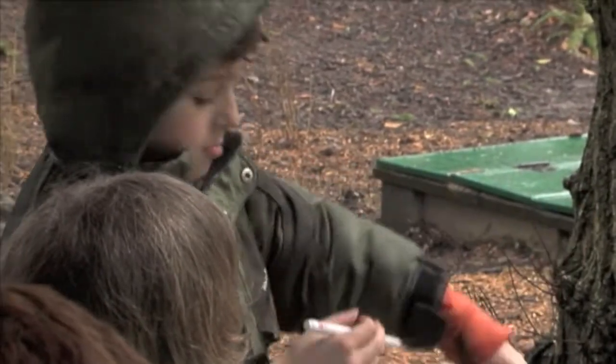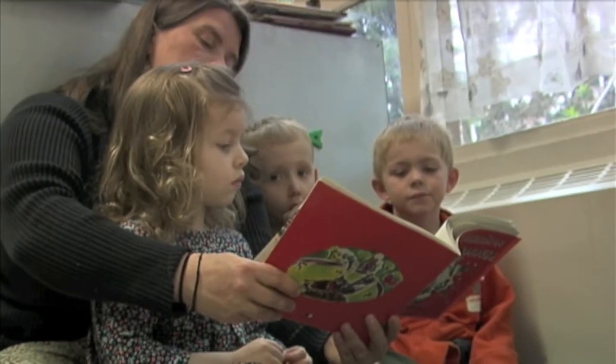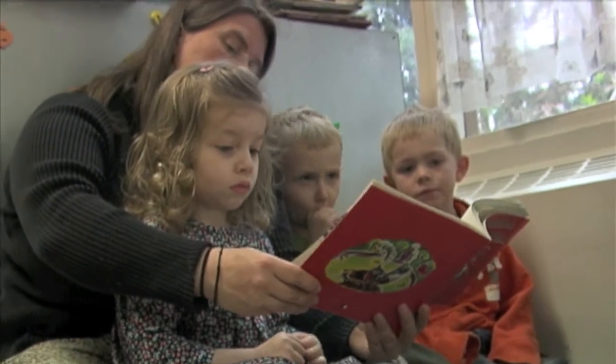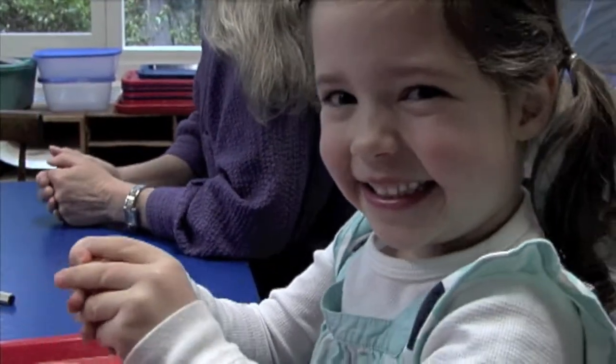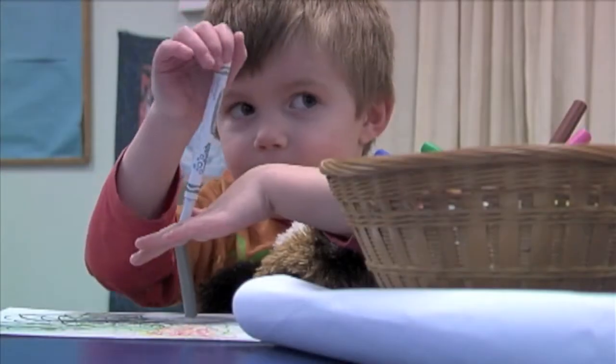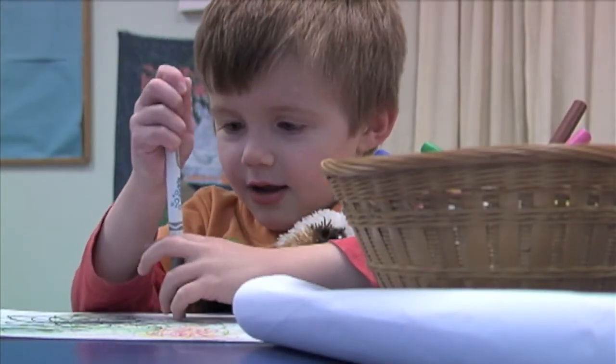They learn how to seek out answers through self-guided discovery. When children outgrow Woodhaven, they leave here with a foundation of respect for each other, for animals and insects and for the earth. They have confidence and independence, and it will help them succeed in their future education.